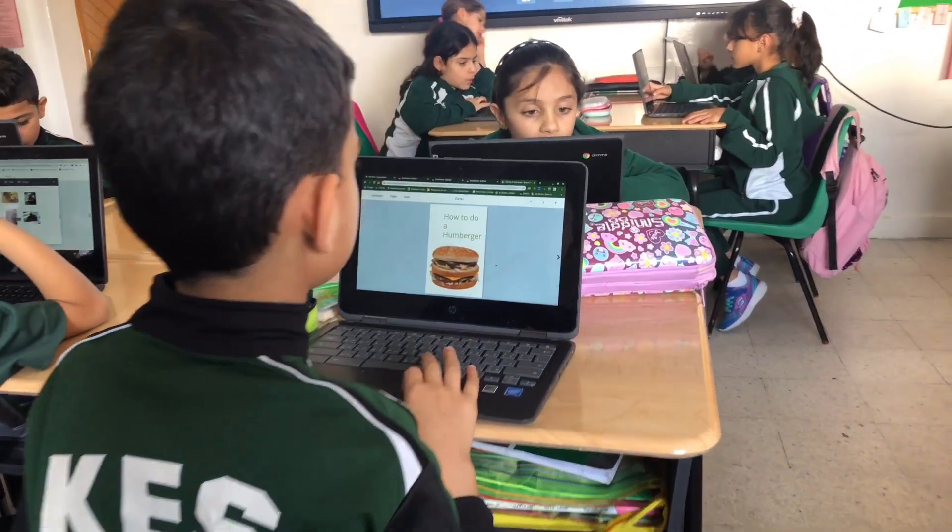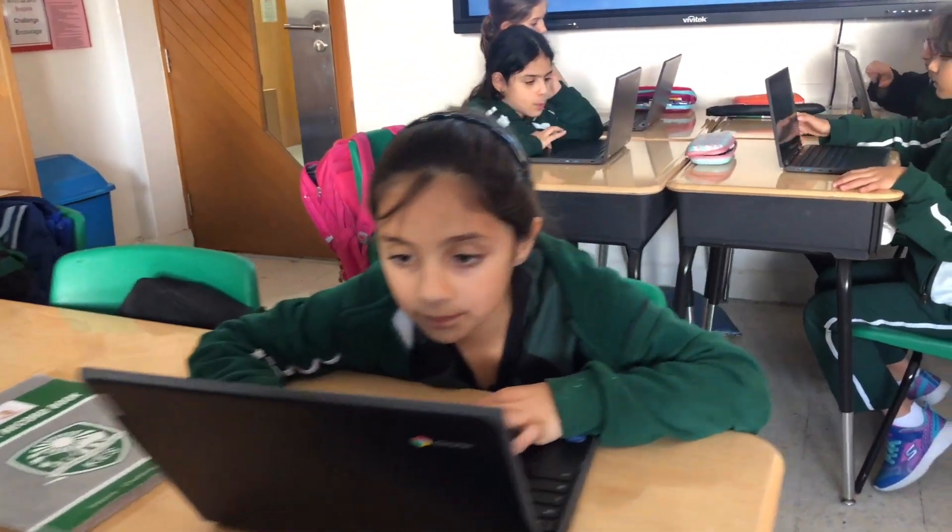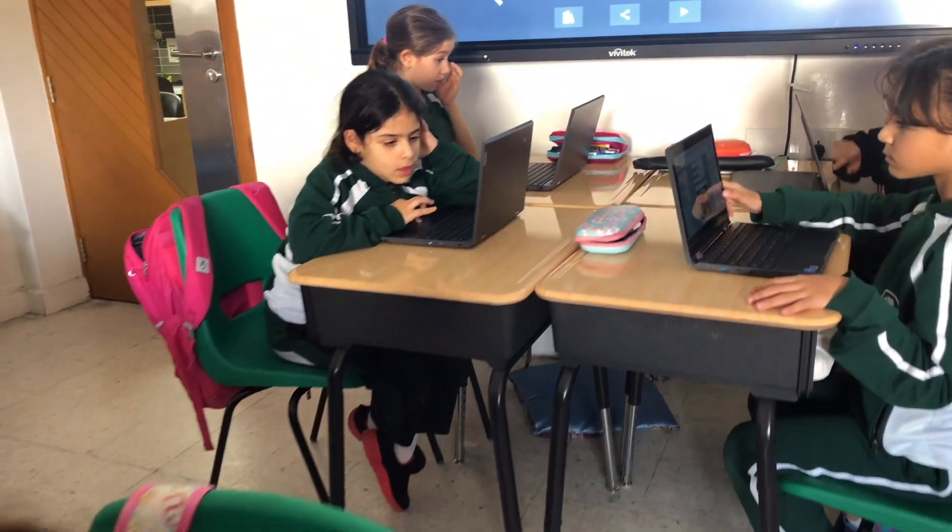These tools are constantly being revised, adapted and improved to better serve the educational needs of our teachers and students.